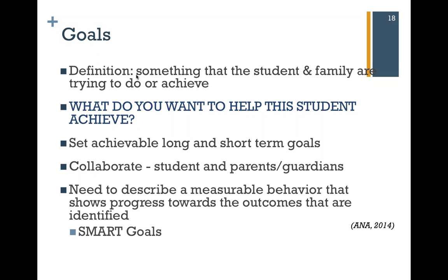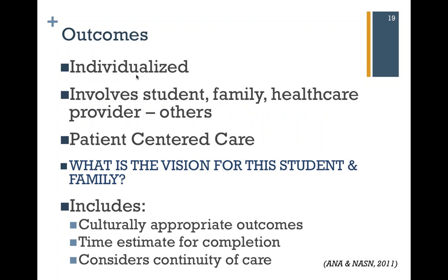When setting goals, describe a behavior that's measurable and shows progress towards identified outcomes. I encourage you to write SMART goals — a SMART goal is measurable, time-bound, and has other key aspects. Look up writing SMART goals for more information. Your outcomes are going to be individualized — you can have a template for an individualized healthcare plan, but it's got to be individualized; it's right there in the title. This is true patient-centered care.